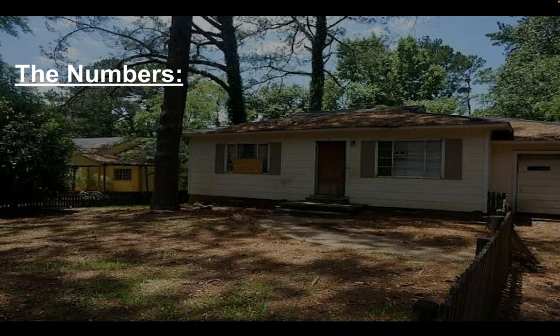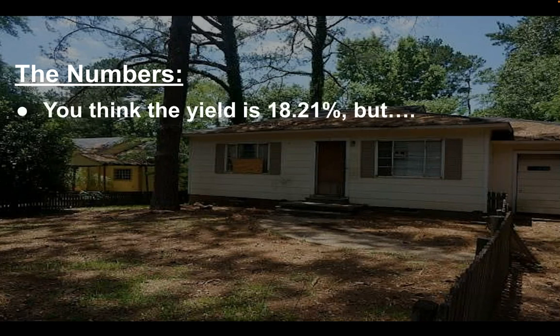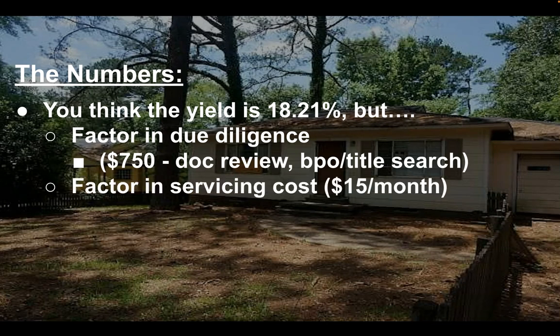If you look at the numbers, with me offering the $7,300 on the $10,228, it'll give me an 18.21% yield. But you also have to factor in the due diligence costs of $750.